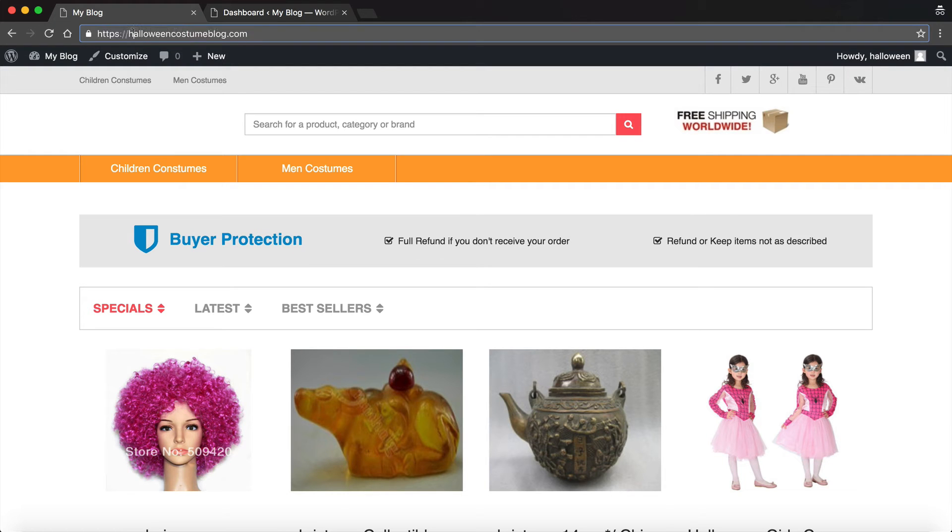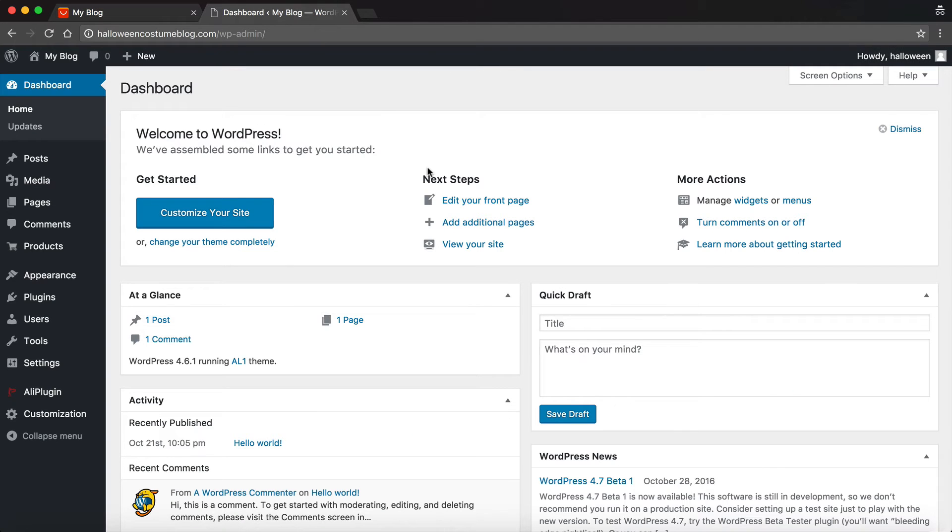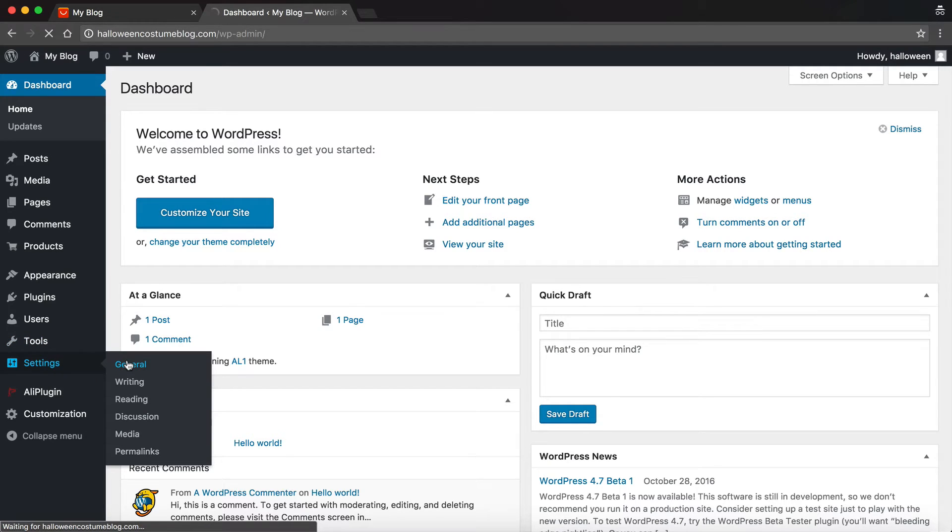Now we have to change some settings inside of WordPress so that when people go to your blog they actually see the secure site and don't access the unsecured site. You do this by simply logging into your WordPress dashboard and changing the way the URLs are formatted — just go to Settings and click on General.